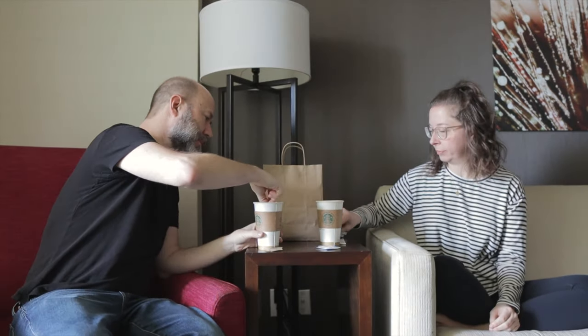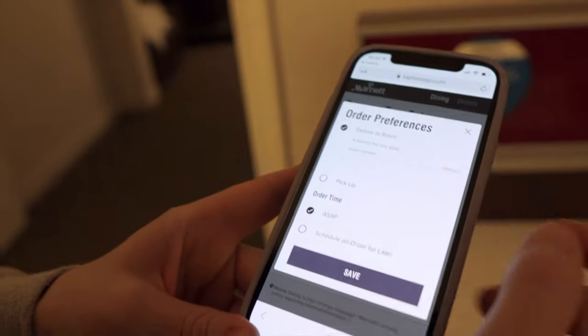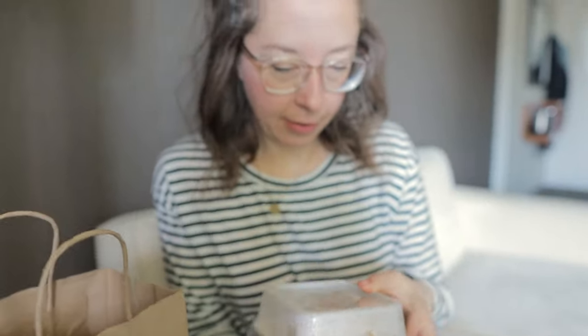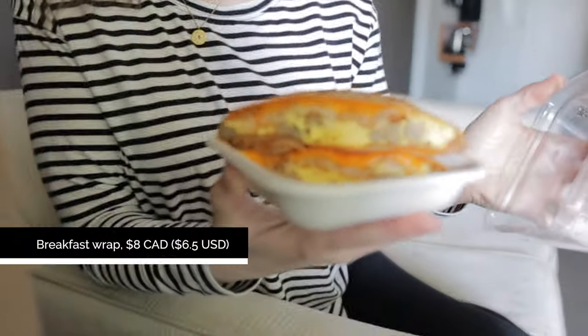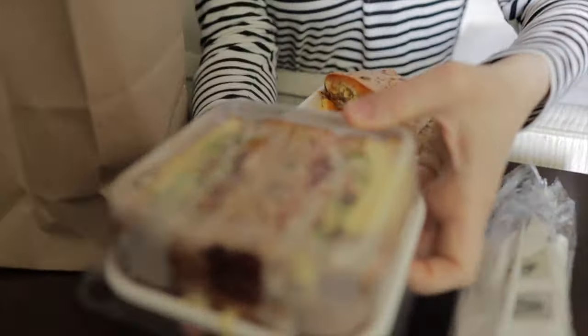We started day two with breakfast at the hotel, which was super easy to order using the Bonvoy app. We ordered the night before and it arrived right on time. Breakfast was really good — my crepe was outstanding. I've thought about it several times already.